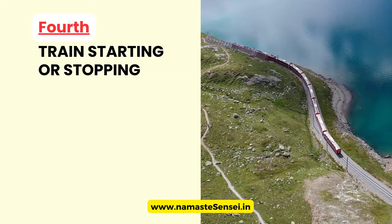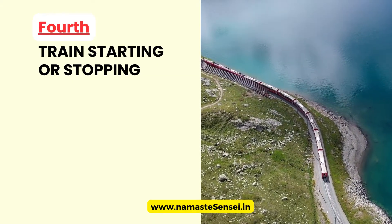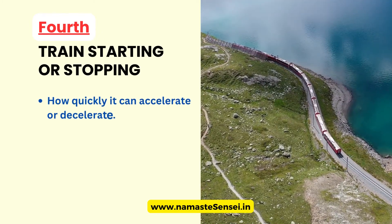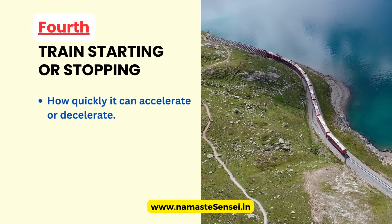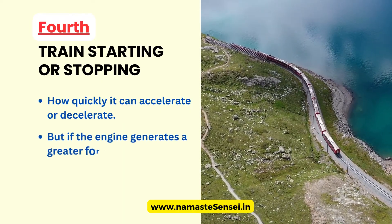Fourth, Train Starting or Stopping. When a train starts moving or stops, the force generated by the train's engine determines how quickly it can accelerate or decelerate. The acceleration of the train depends on the force applied to it. If the train's engine generates a small force, it will only move slowly.